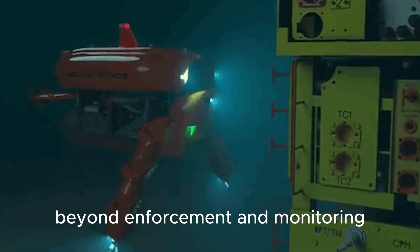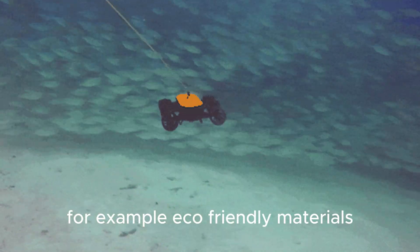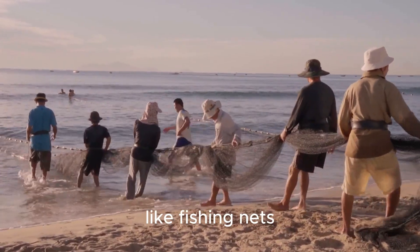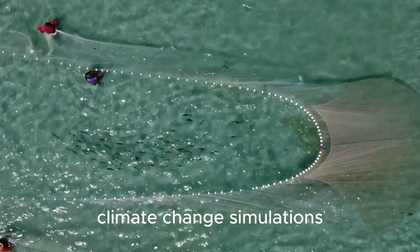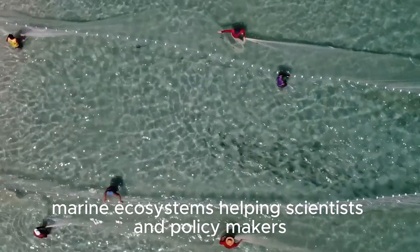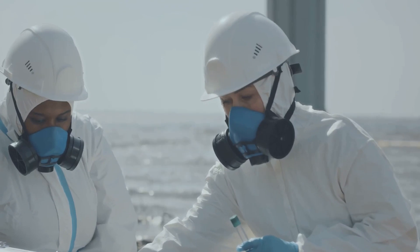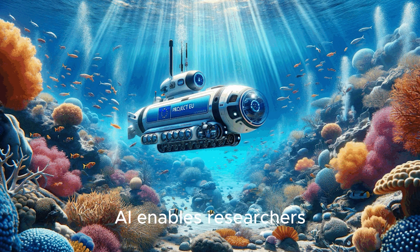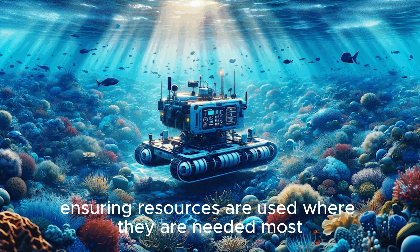Beyond enforcement and monitoring, AI is driving innovations in marine conservation technology. For example, AI is being used to develop biodegradable materials like fishing nets that dissolve harmlessly in the ocean, reducing ghost fishing and plastic pollution. AI models simulate how climate change will impact marine ecosystems, helping scientists and policymakers design effective mitigation strategies. By analyzing data from multiple sources, AI enables researchers to evaluate the effectiveness of conservation initiatives, ensuring resources are used where they're needed most.